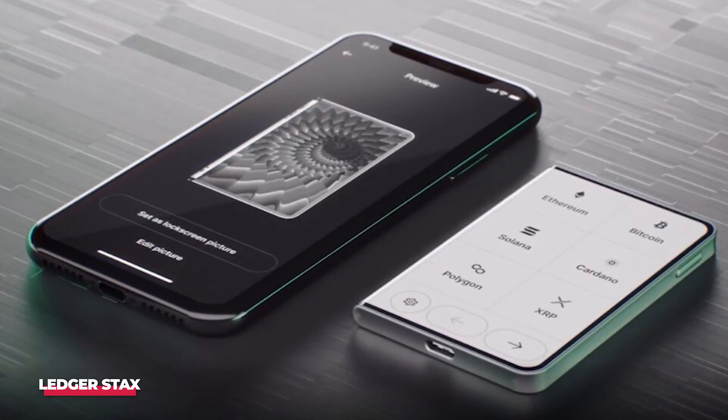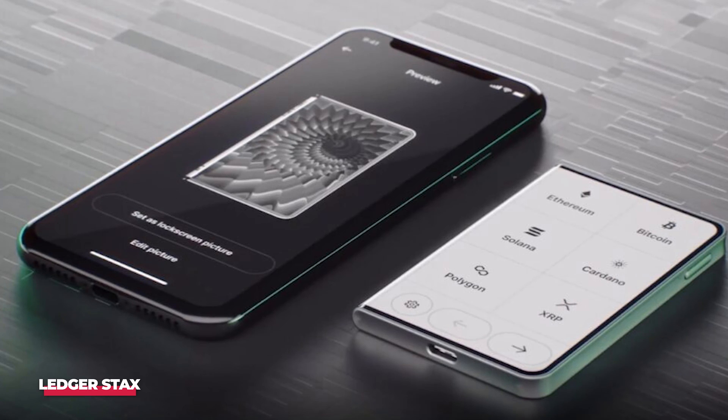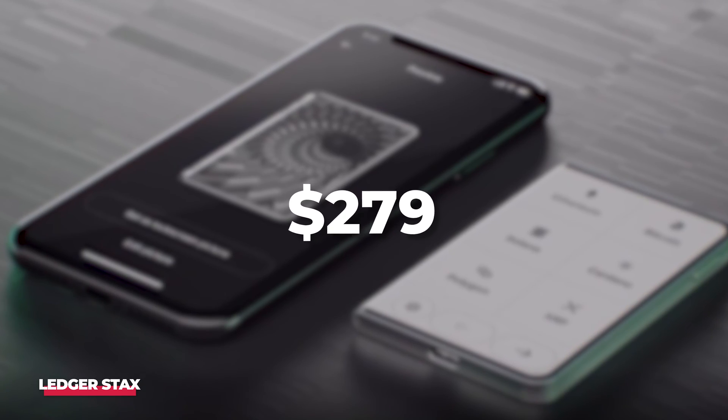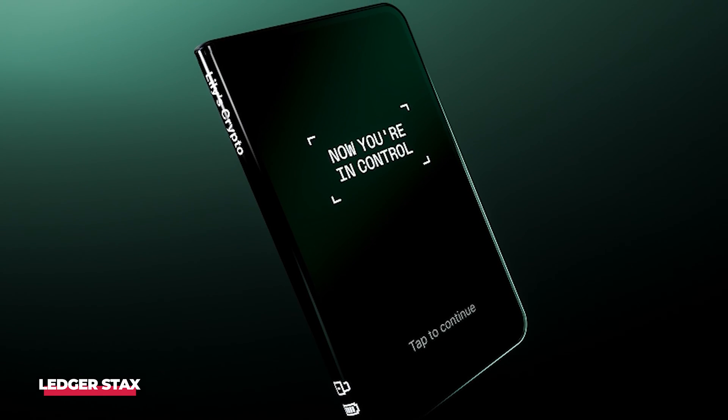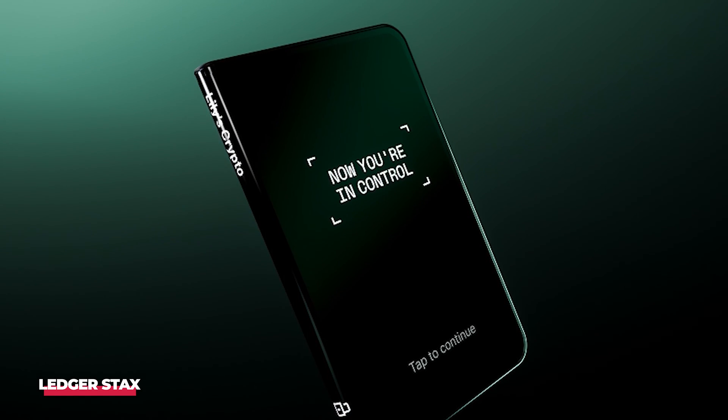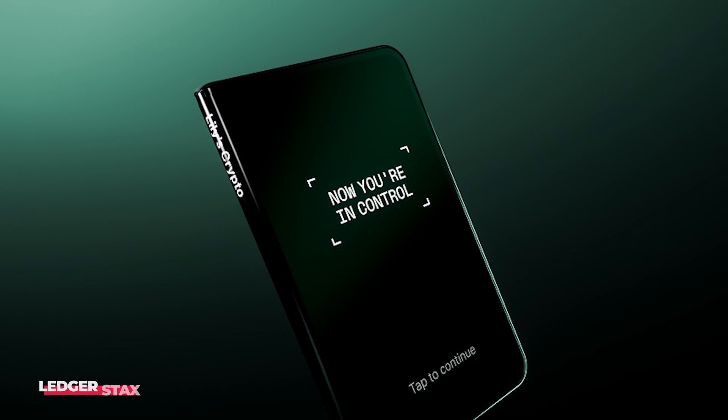With its advanced features and functionalities, the Ledger Stacks comes with a price tag of around $279, positioning it at the higher end of the cold wallet spectrum. Nevertheless, for NFT enthusiasts with the means, the Ledger Stacks stands out as one of the top-tier cold wallets available.